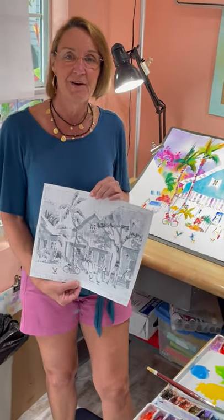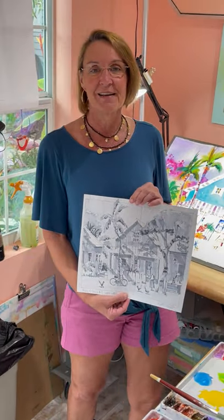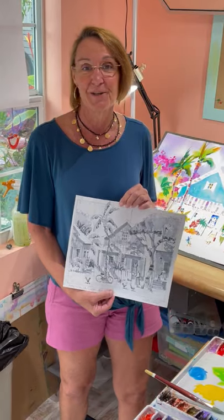Hi everybody! I'm here in my art studio in Lake Worth Beach, Florida. I'm getting prepared for upcoming art shows.